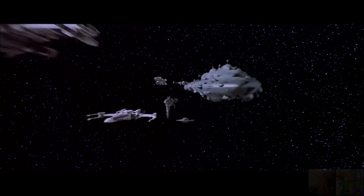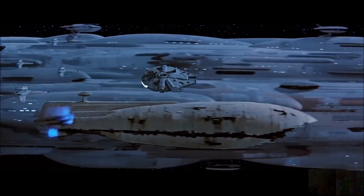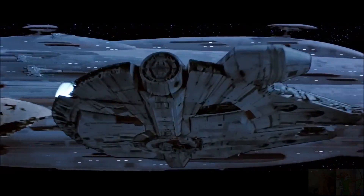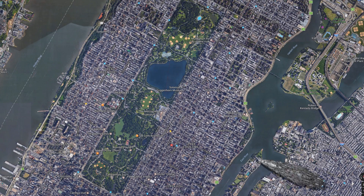Now moving on to Home One, the flagship of the Rebel fleet at the Battle of Endor. At 1,200 meters long, it was the largest ship in the Rebel Alliance fleet at that time — three times as long as Earth's largest container ship. If it landed in Central Park, it would look quite striking. Home One, an MC-80 Star Cruiser, was built at the Mon Calamari shipyards.